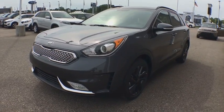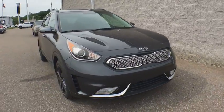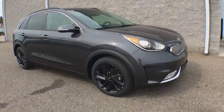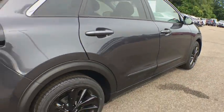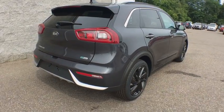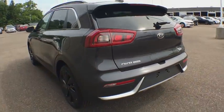2018 Kia Niro. The Kia Niro provides functionality and fuel economy you would expect from a hybrid crossover. The roomy cabin and elevated seating let you know that you're in a crossover vehicle. However, the fantastic miles per gallon rating reminds you that you're still in a hybrid.